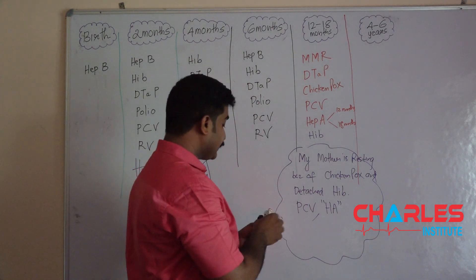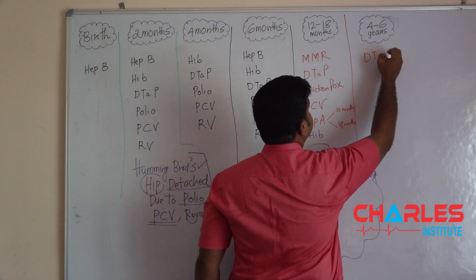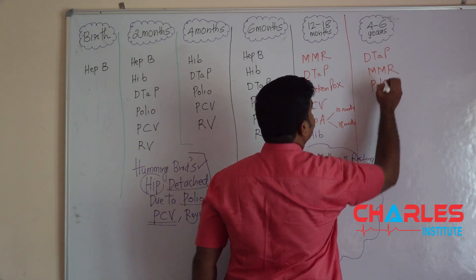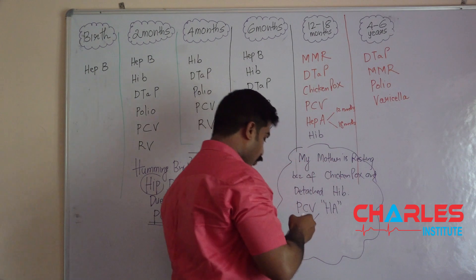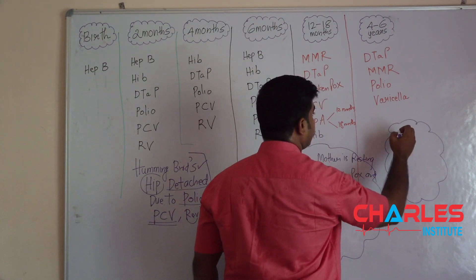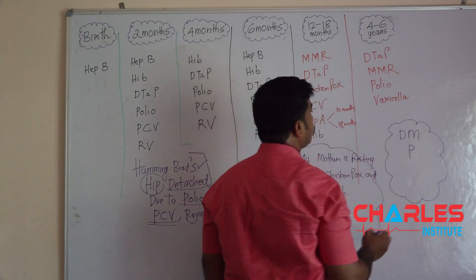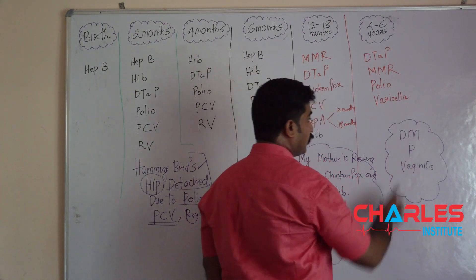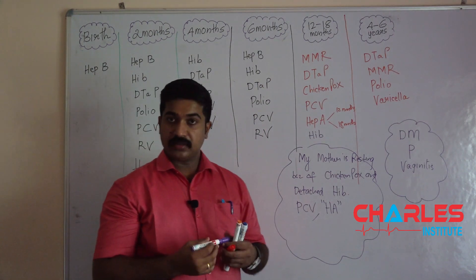Finally, the vaccines given at 4 to 6 years. The strategy to remember these 4 vaccines: think of diabetes mellitus. We know diabetes mellitus can cause three P's and vaginitis. So D stands for DTP, M stands for MMR, P is polio, and V is varicella (chickenpox). These are the 4 vaccines given at 4 to 6 years.